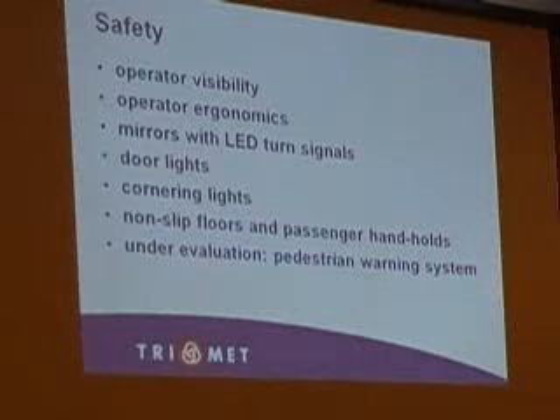Operator ergonomics: things that improve pretty consistently are better adjusting operator seats and better adjusting steering columns, so you get more adjustment and more comfort. It suits more operators than fewer operators. Operators are sitting there sometimes eight hours or more a day, so trying to make it as comfortable as possible for them is our goal.